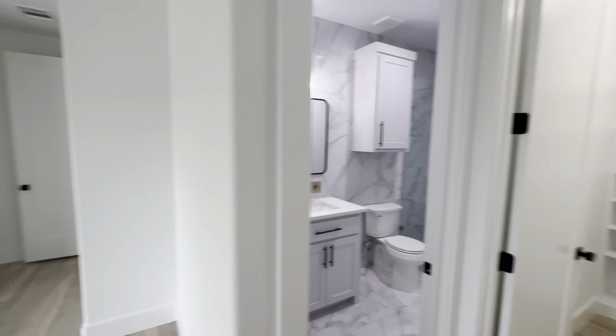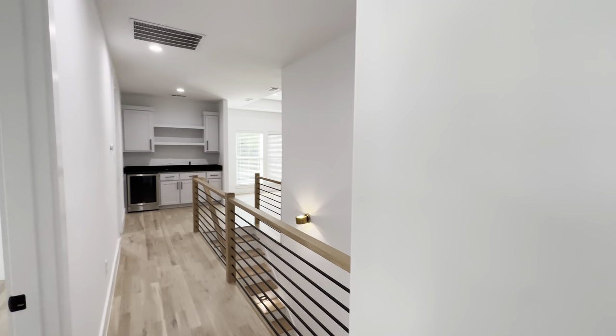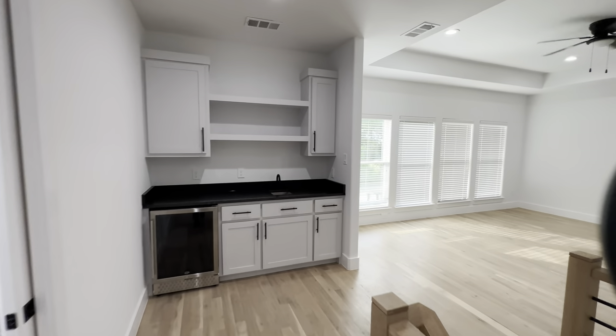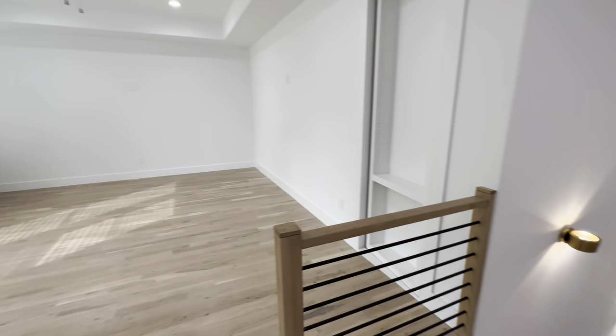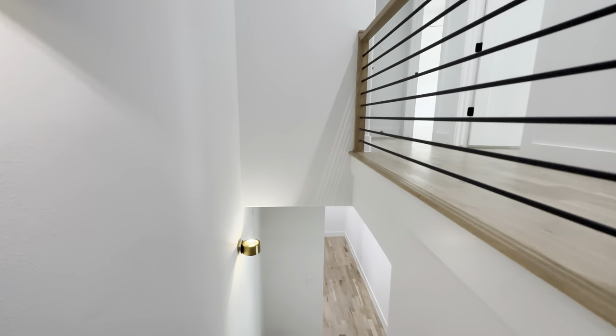Let me know what you guys think about this gorgeous property — comment down below your thoughts on this home. Be sure to hit that thumbs up and subscribe if you haven't already. Let's head to the backyard — I think we have some guests in the home so I'm going to navigate my way around them.